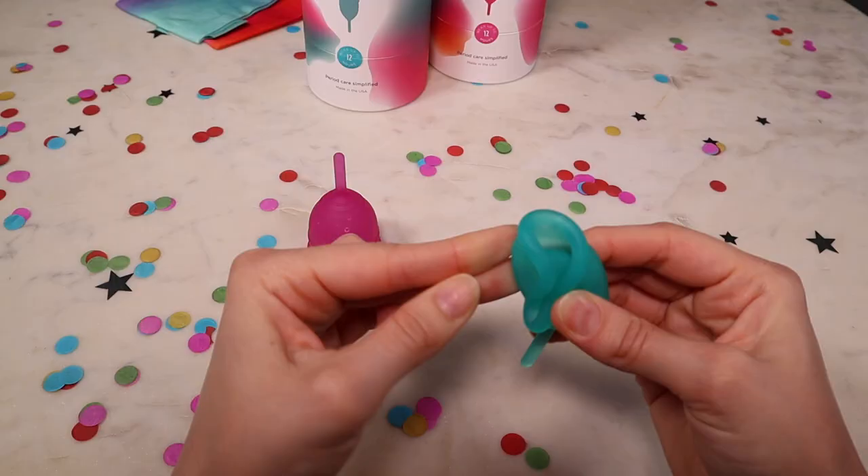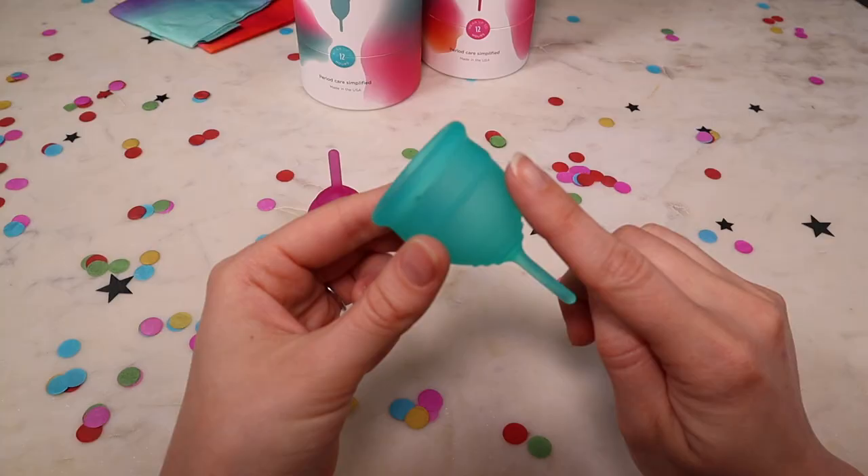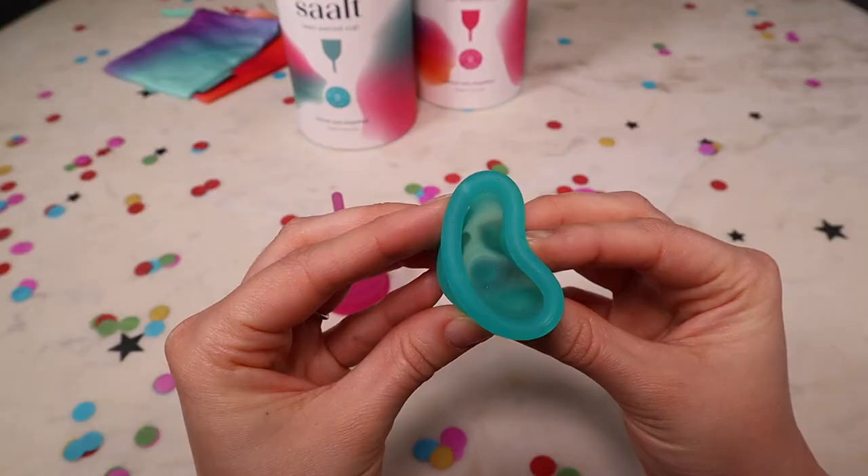My next tip is that it's okay to use your fingers. You can get comfortable using your fingers and there's nothing wrong with it. Once you've folded up your cup and placed it inside it should slowly open. To make sure you're leak-free all day, take one finger and swirl it around the base of your cup while it's inside, making sure there are no parts where the cup hasn't fully popped open. If you find such a part, push against the vaginal wall away from that area to make sure the cup is fully opened and fully sealed.